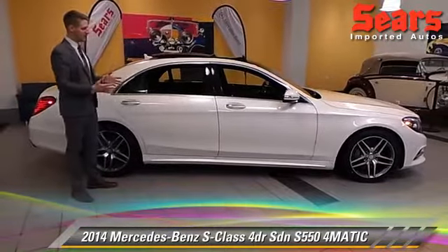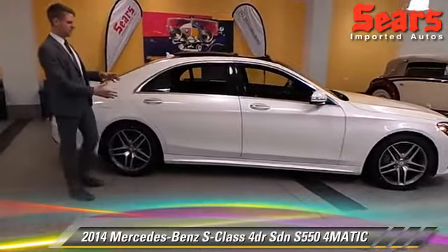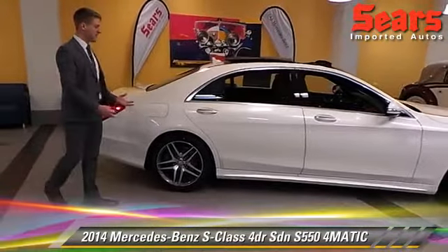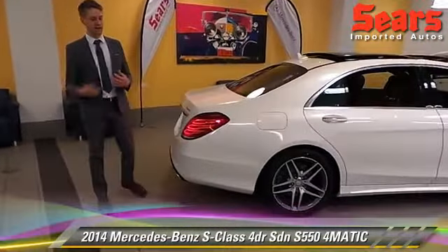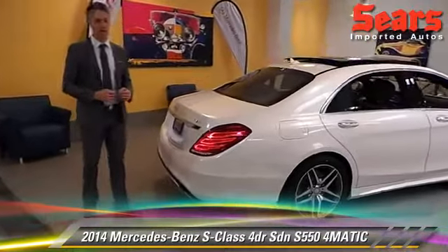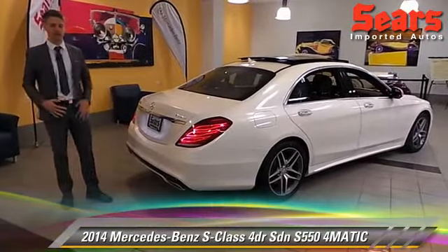First of all, you can see it's a sport styling. I've got 19-inch AMG wheels on it, and just a little extra body front and rear. It comes with full Keyless Go package, which is fantastic. It keeps my key in my pocket while I can open the doors, start the car, do everything literally, just as long as I have that key with me.